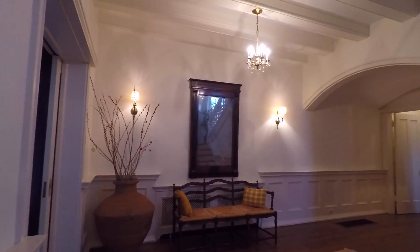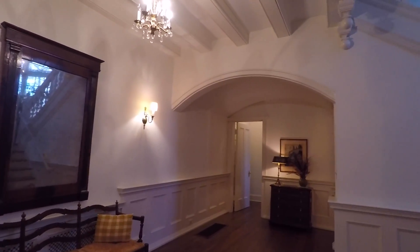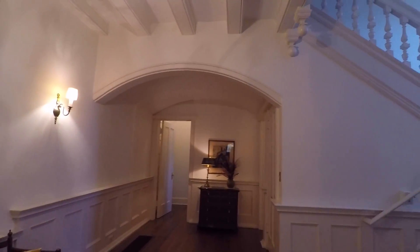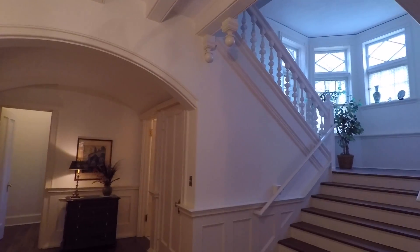With high ceilings throughout, Rookwoods features a foyer with a coffered ceiling, intricate molds, original pocket doors, and a grand staircase.